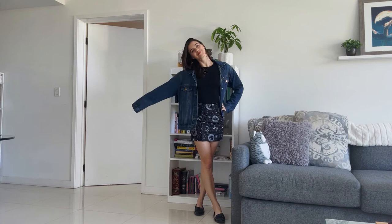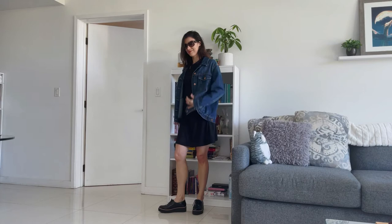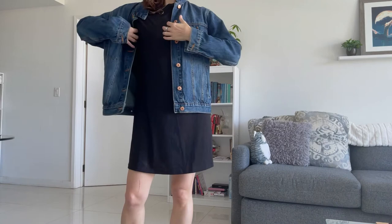Okay, I lied — there's a bonus, only because this one truly is classic so I had to add it in: a t-shirt dress and a denim jacket. Easy, simple, comfortable, perfect for warmer weather. You can get a t-shirt dress in many different colors and patterns too, so you can have a different look every time.